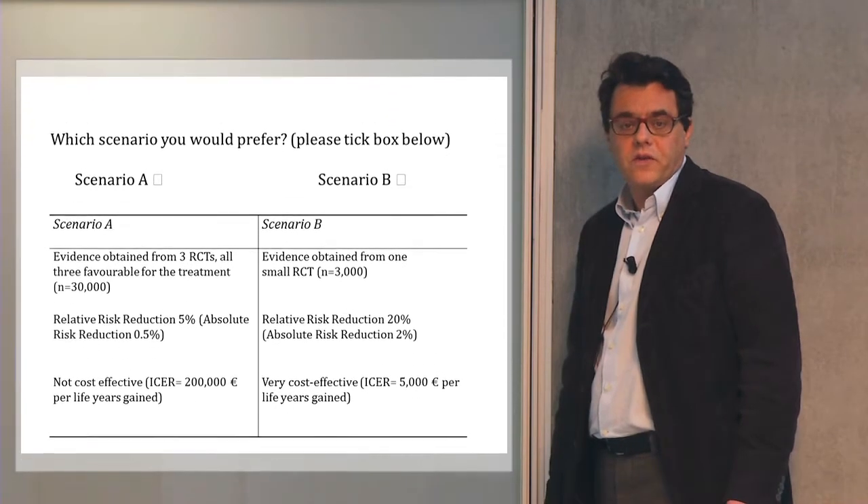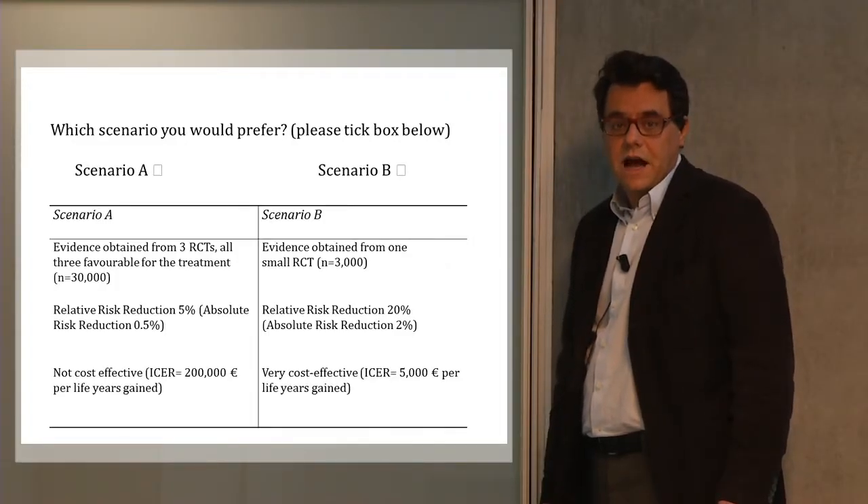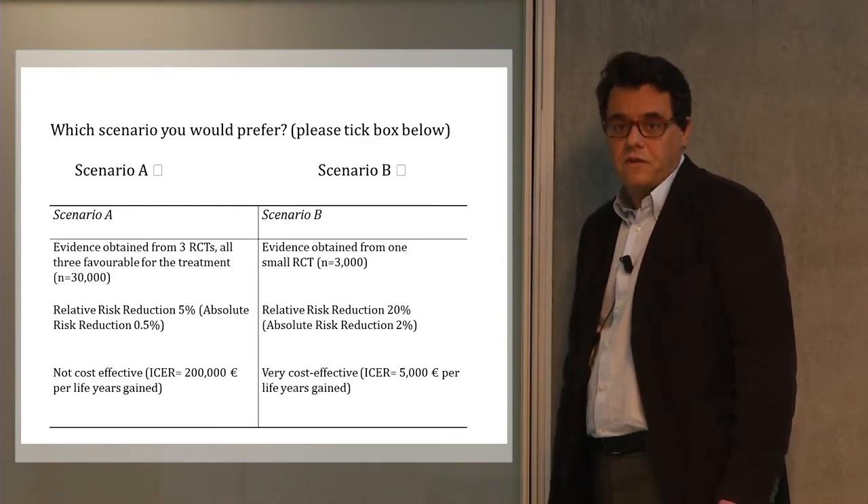We administered our survey to a sample of cardiologists. We presented them with a clinical scenario, asking them to make a choice between two options. Options vary according to the size of the clinical benefit, the quality of scientific evidence, and cost effectiveness. For example, they had to choose between a high cost-effectiveness treatment coming from a small clinical trial and a low cost-effectiveness treatment coming from a large clinical trial. From the choices clinicians make, we could infer the relative preference they have for each of the three dimensions.